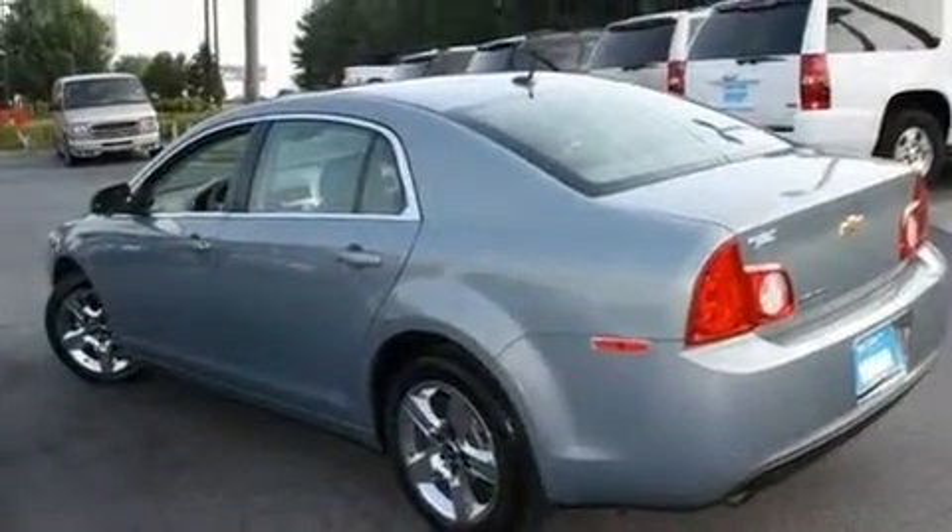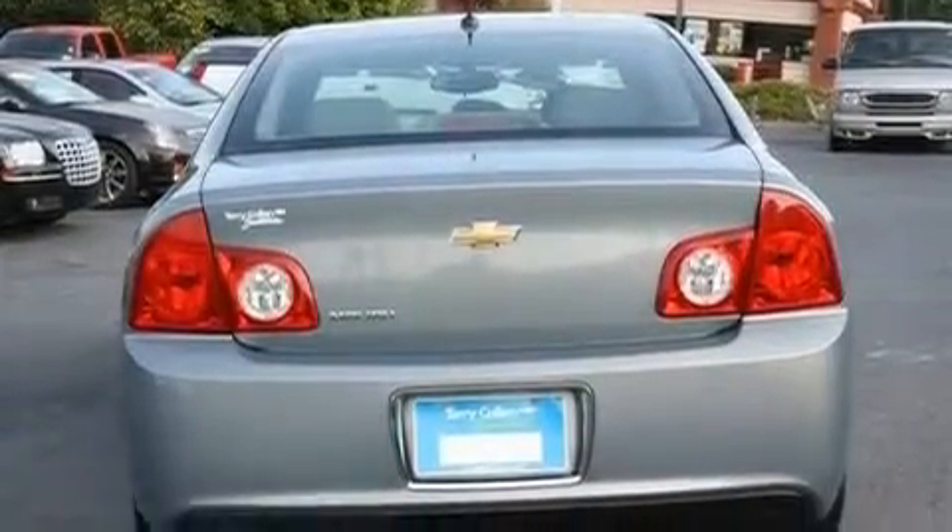Additional features include a passenger side vanity mirror, a low-tire pressure indicator, traction control and stability control systems, and this vehicle has fewer than 44,000 miles on the odometer.